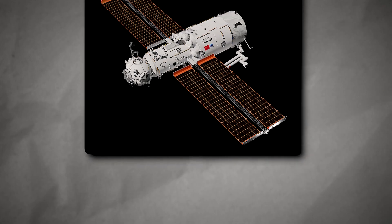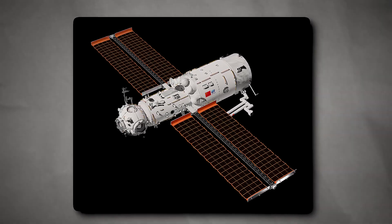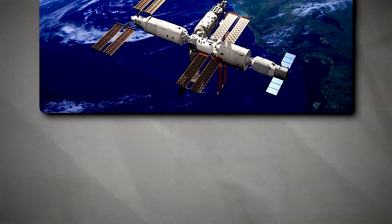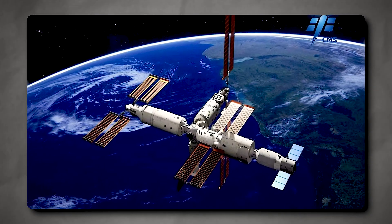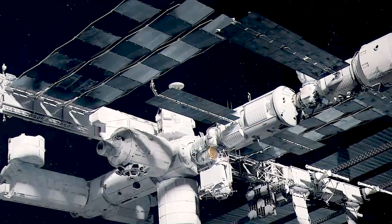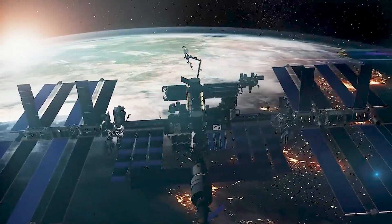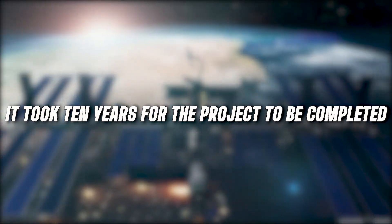The main command module, Tianhe, was initially launched on April 29, 2021. The Wentian experiment module, launched in July 2022, functions as an airlock, crew quarters, and research lab combined. The Mengtian module, which joined the station in November 2022, is the twin of the Wentian module and serves only as a research and experiment space. This is an exceptionally fast rate of building — the ISS took two years just to reach a habitable state and ten years to complete.